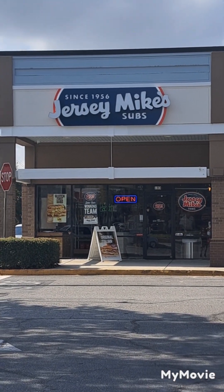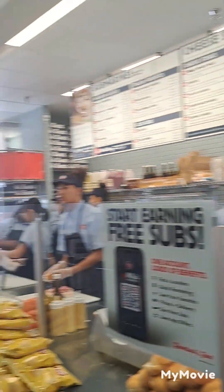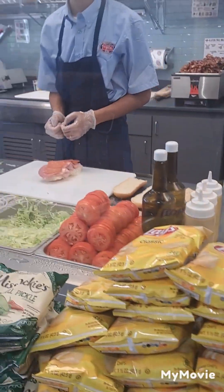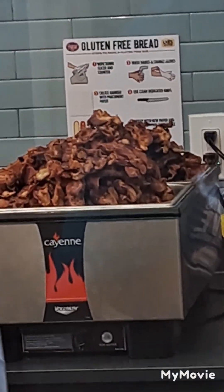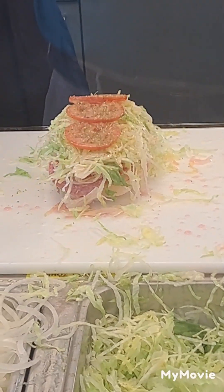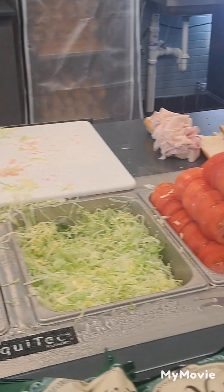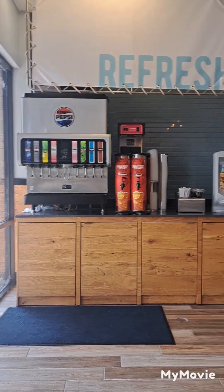Noah and I are going to Jersey Mike's in Brunswick, at the Public Shopping Center, which just opened today in Brunswick, Georgia. This is Jersey Mike's — brand new, inside Jersey Mike's in Brunswick.